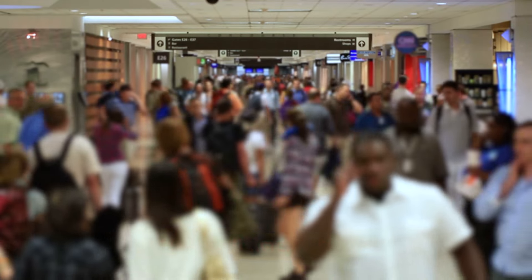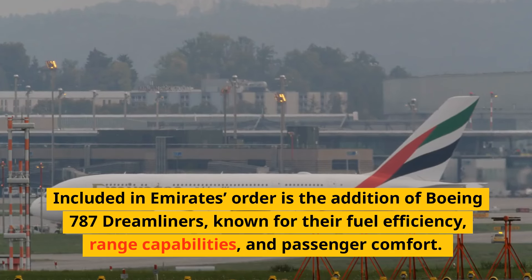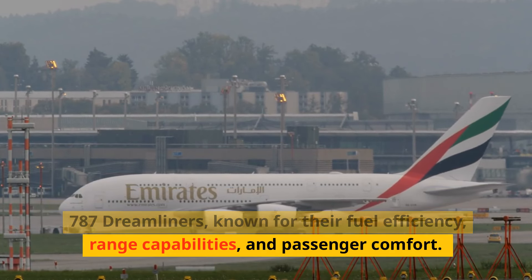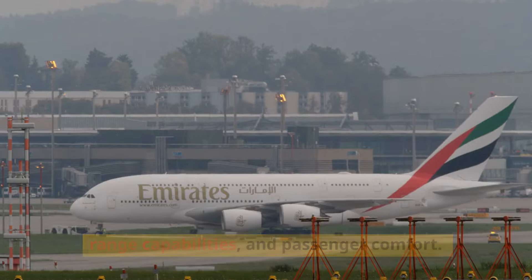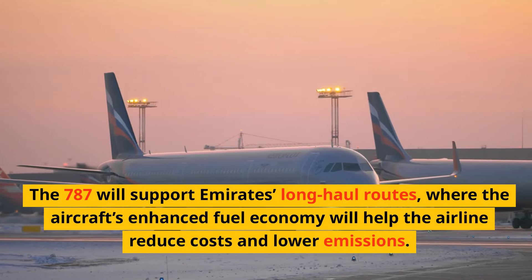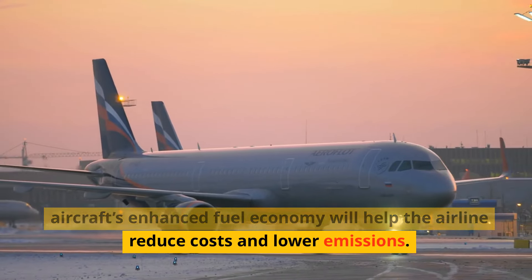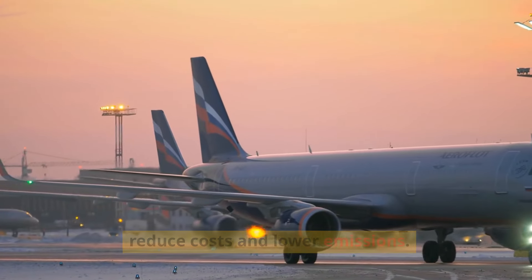Included in Emirates' order is the addition of Boeing 787 Dreamliners, known for their fuel efficiency, range capabilities, and passenger comfort. The 787 will support Emirates' long-haul routes, where the aircraft's enhanced fuel economy will help the airline reduce costs and lower emissions.